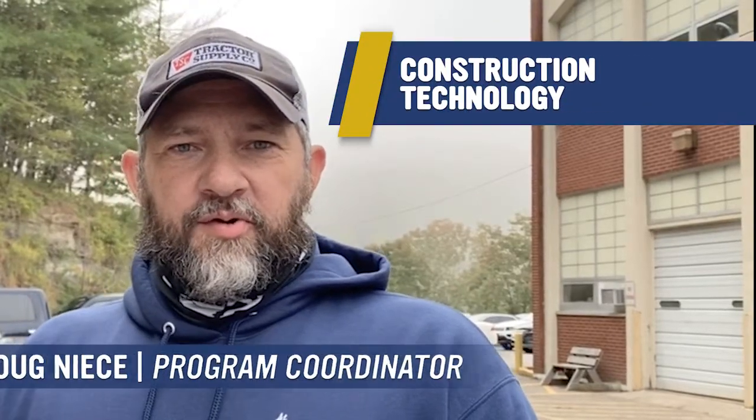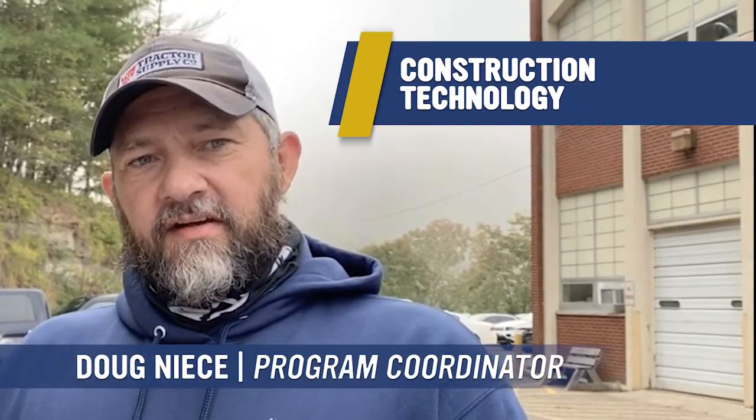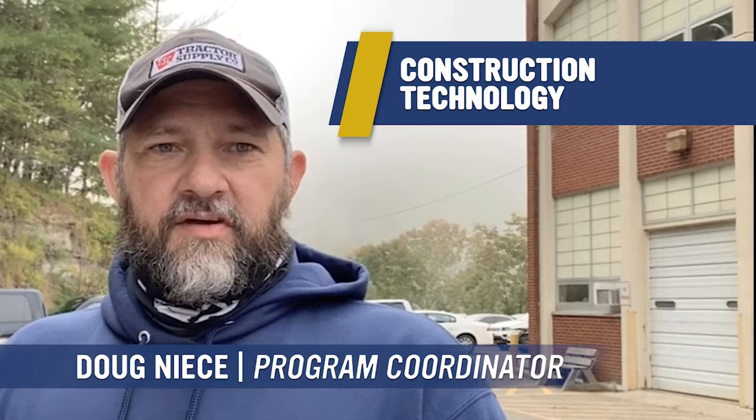Hello, I'm Doug Neese, and I'm the program coordinator and instructor of the construction technology program here at Azare Community and Technical College.